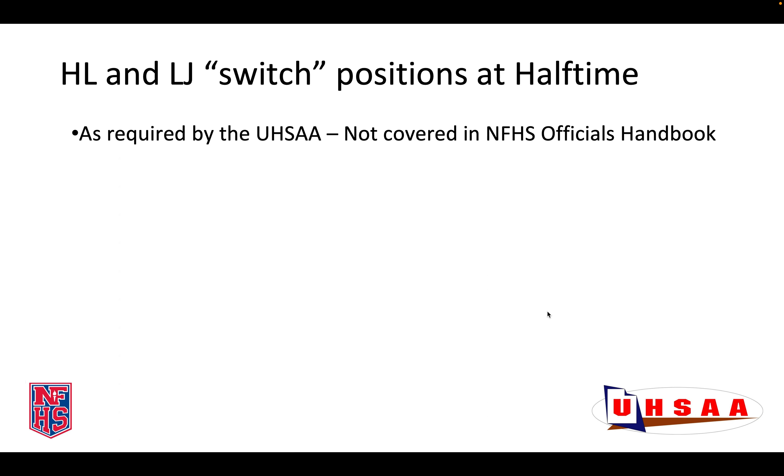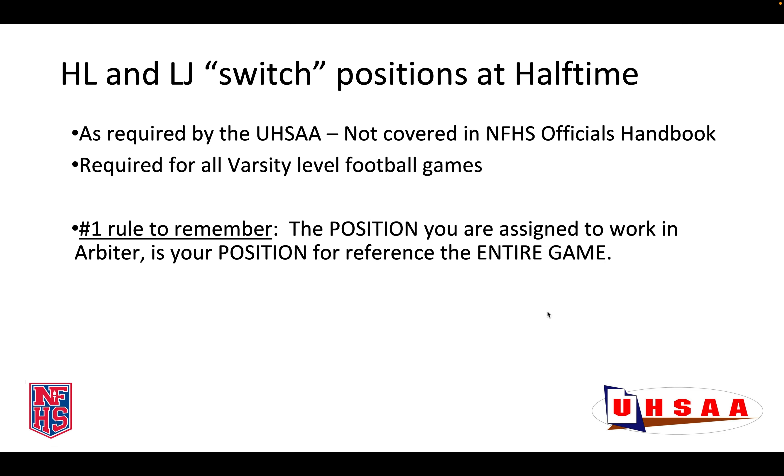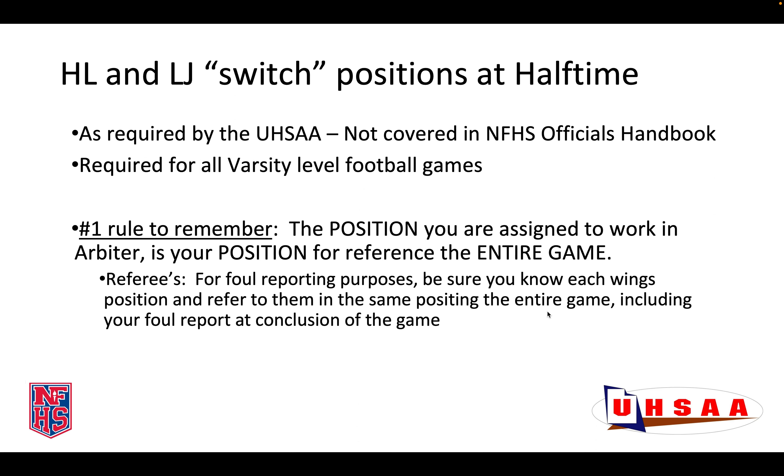Hello, my name is Rhett Ogden. I am going to be covering a simple yet important procedure about having the Head Linesman and the Line Judge switch positions at halftime. This is a requirement by the Utah High School Activities Association. However, it is not covered in the National Federation of High School Officials Handbook. Therefore, we feel it important for all officials to know and understand the mechanic. This is a requirement for all varsity level football games. The number one rule to remember is that the position you are assigned to work in Arbiter is your position for reference during the entire game.